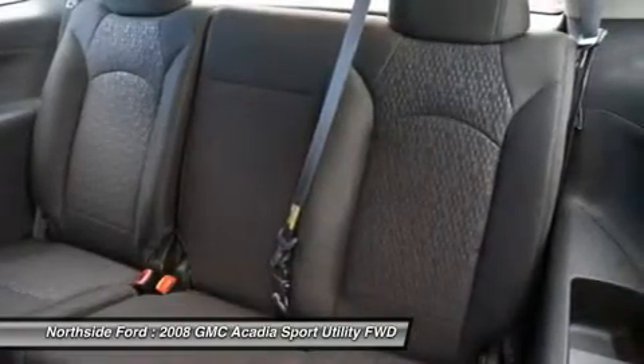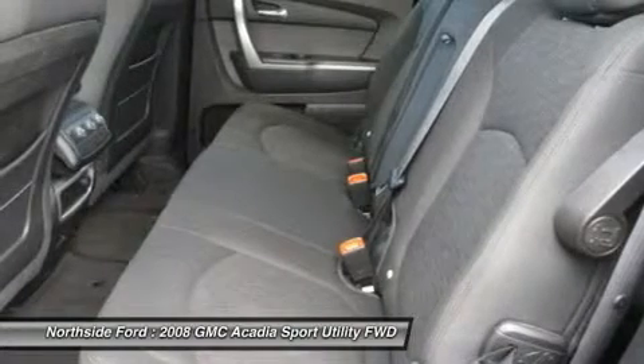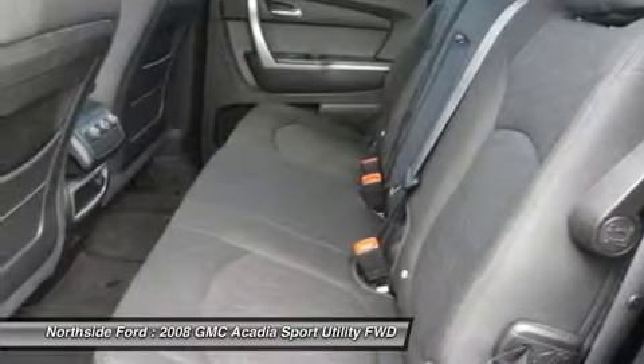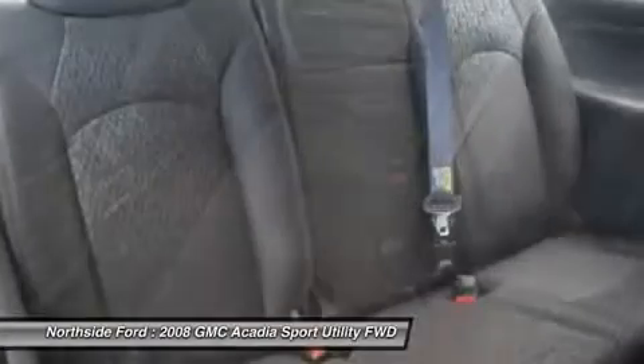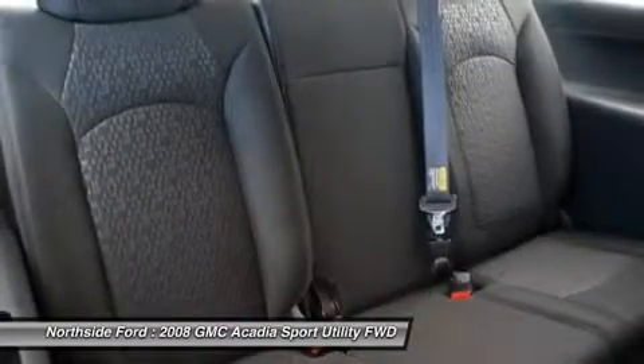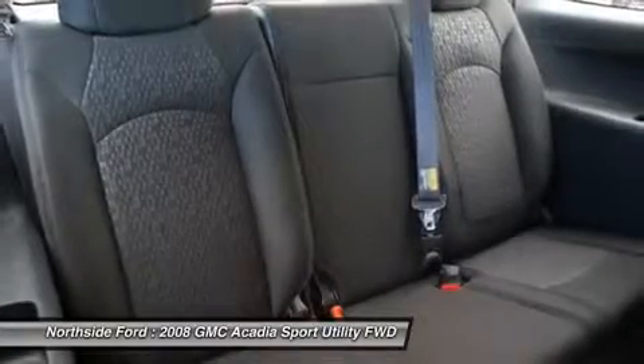Rear reading lights, rear seat center armrest, rear window defroster, rear window wiper, reclining bucket seats, remote keyless entry, ride and handling suspension, roof rack rails only, single zone manual front climate control, speed control, split folding rear seat, and spoiler.